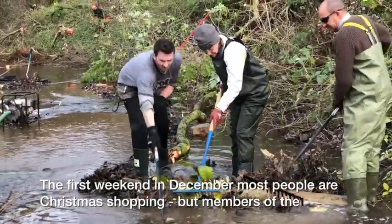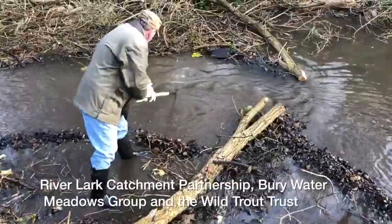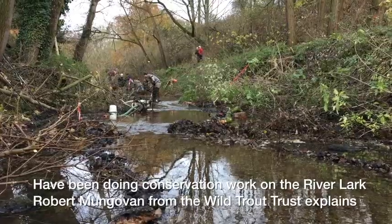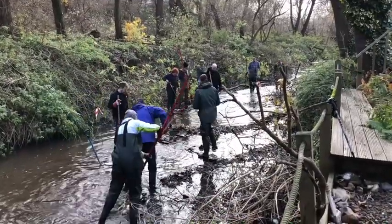The first weekend in December, most people are Christmas shopping. But members of the River Lark Catchment Partnership, Bury Water Meadows Group and the Wild Trout Trust have been doing vital conservation work on the River Lark. Robert Mungovan from the Wild Trout Trust explains.